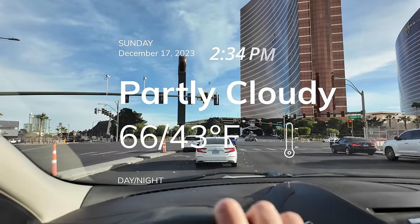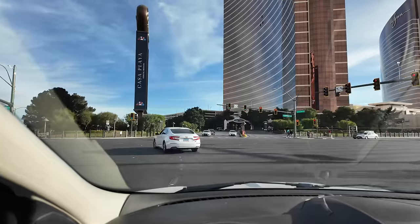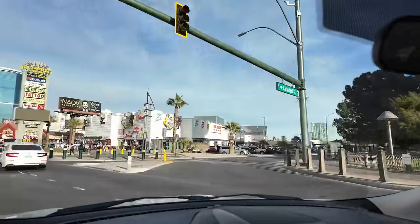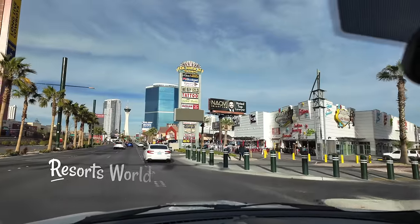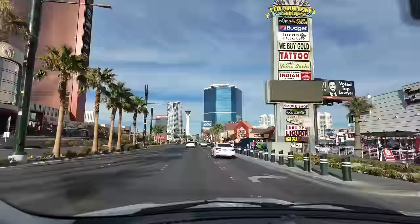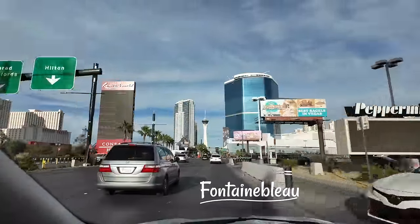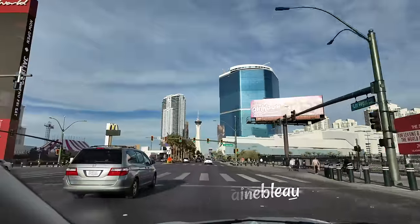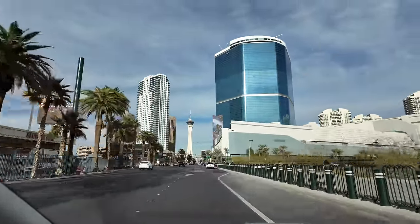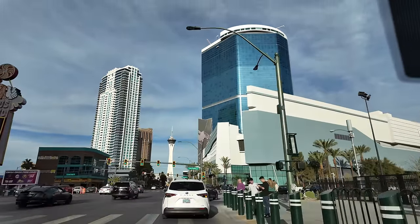A whole lot of money has been dropped in recent years to transform the northern end of the Las Vegas Strip. In fact, the two most expensive resorts in town are right here. To our left, Resorts World, topping out at $4.3 billion. And up ahead, the fabled Fontainebleau — this blue beacon is the tallest occupied building in Nevada at 737 feet. After all the fits and starts, it finally opened with a published cost of $3.7 billion.